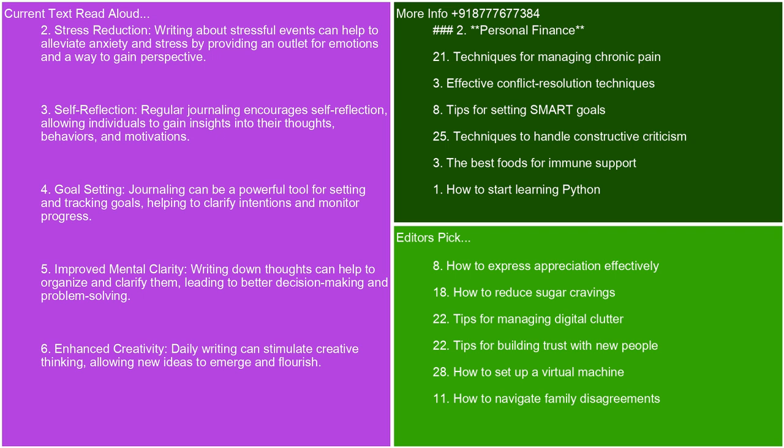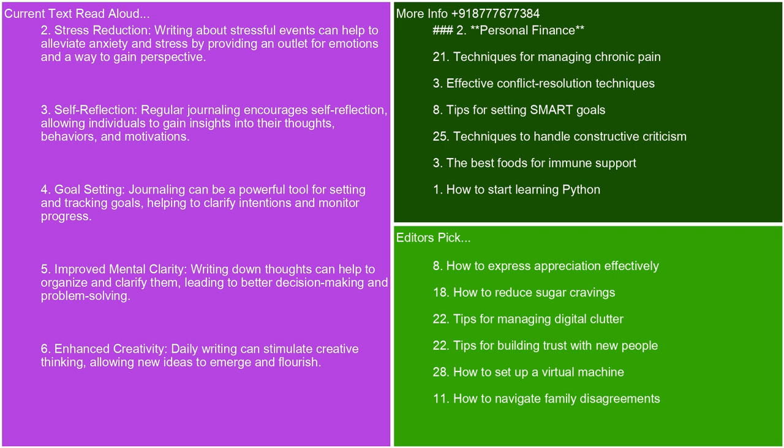Goal setting — journaling can be a powerful tool for setting and tracking goals, helping to clarify intentions and monitor progress. Improved mental clarity — writing down thoughts can help to organize and clarify them, leading to better decision-making and problem-solving. Enhanced creativity — daily writing can stimulate creative thinking, allowing new ideas to emerge and flourish. Memory improvement — journaling can enhance memory and comprehension by reinforcing experiences and lessons learned.